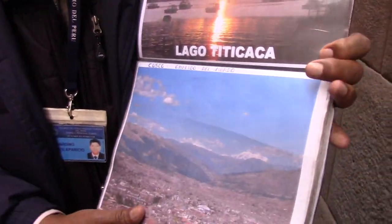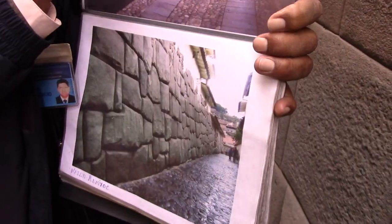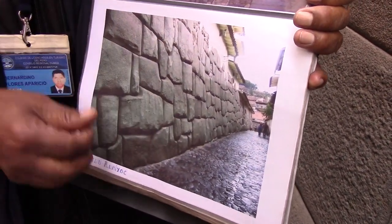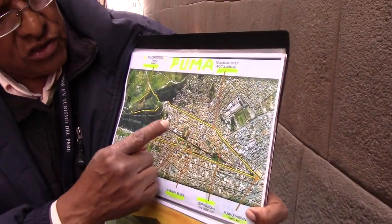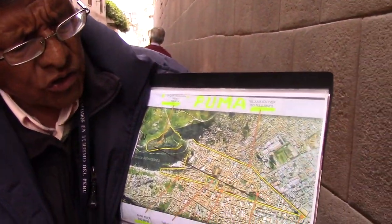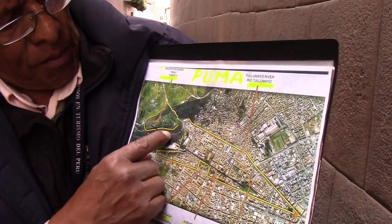This is Cusco. The Incas are from Lake Titicaca. Look at all the stonework from Cusco — this is really too much. But Cusco is not only a nice city. With more than 20 million tons of stone, this cougar — puma — city was built. Main square, one river, two rivers.